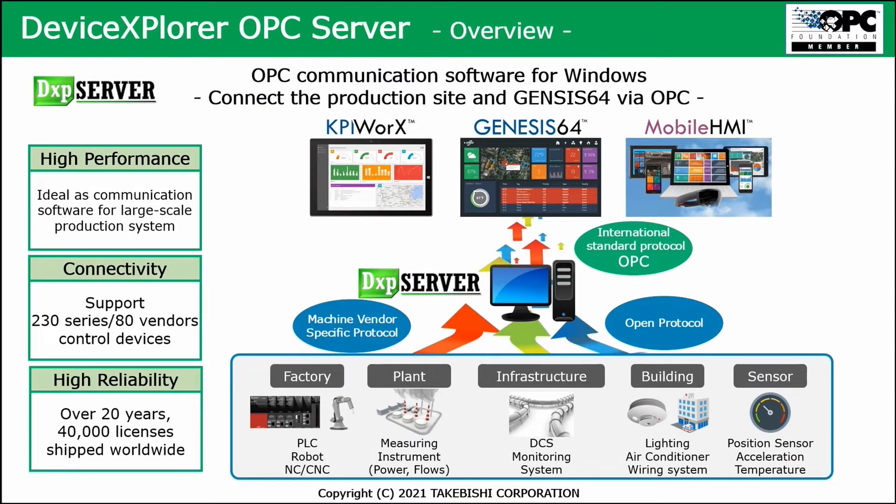The DXP server is able to connect to measurement instruments from several power plants, infrastructure and monitoring systems, buildings, and all kinds of sensors. It supports both machine vendor-specific protocols and open protocols. The server can connect to a large number of brands found in the market. At the bottom side, it connects to the factory floor; at the top end, it connects to the SCADA environment — Genesis 64, fully integrated — connecting the production site to Genesis 64 via OPC, the international standard protocol.